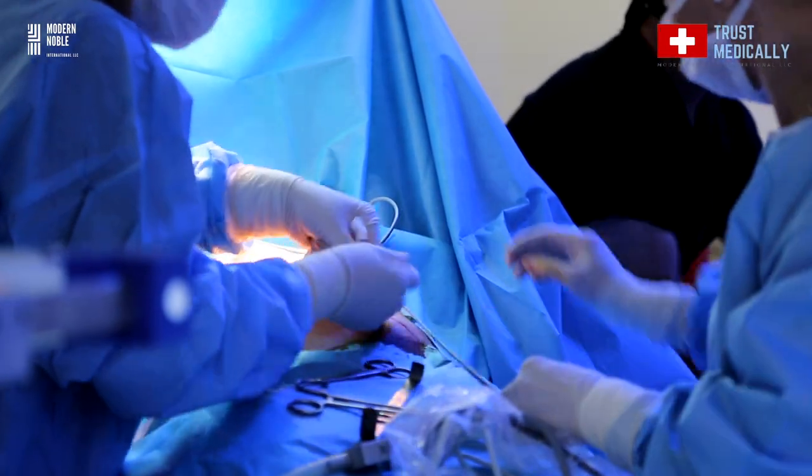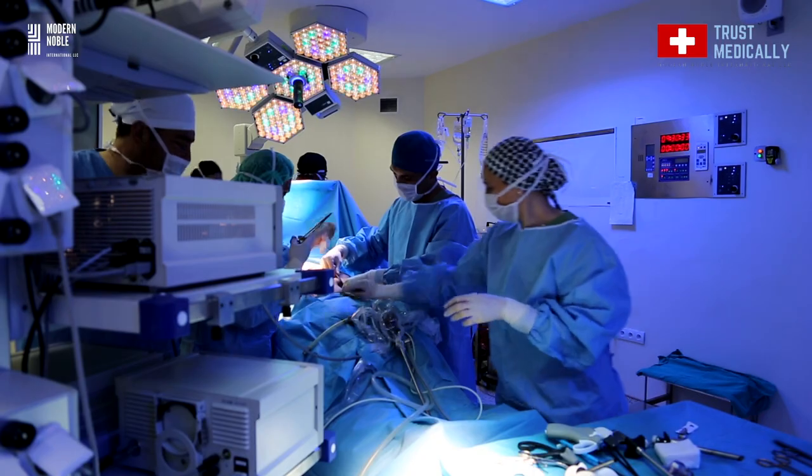Level 3 surgical gowns are made out of SMS fabric. They are 60 GSM. In addition, they are specially laminated on the surface to provide maximum protection against harmful chemicals, microorganisms, bacteria and viruses. Level 3 surgical gowns are used in high exposure areas such as surgeries, critical trauma cases, emergency rooms and critical care units.